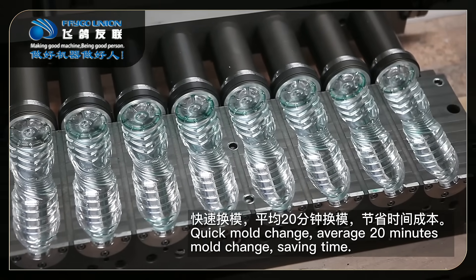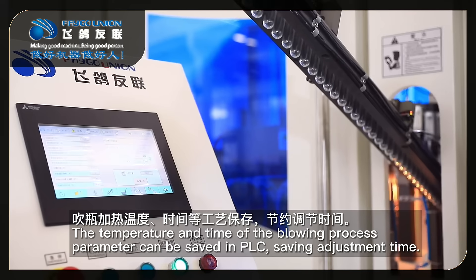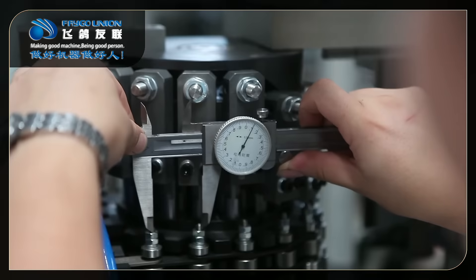Quick mode change: it will reach 20 minutes mode change, saving time. The temperature and time of the blowing process parameters can be saved in PLC, saving adjustment time.